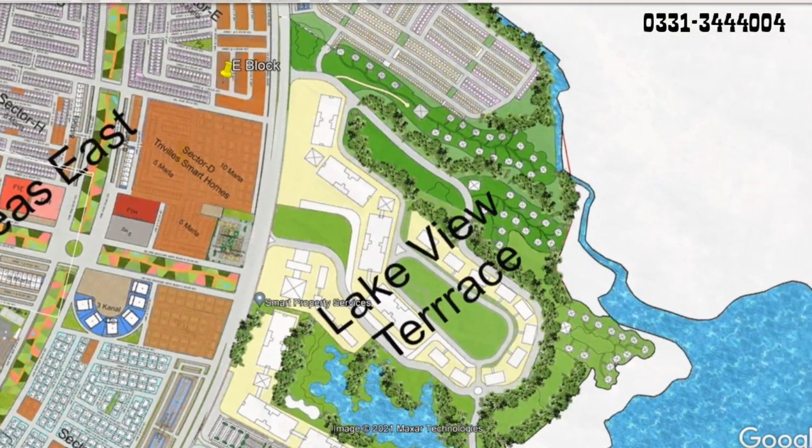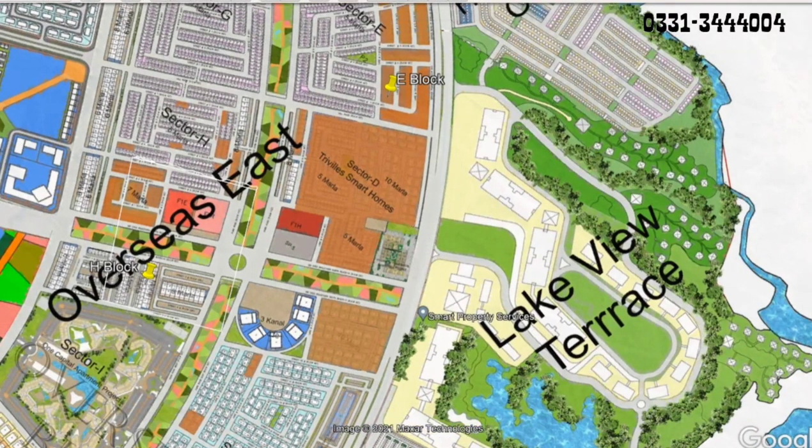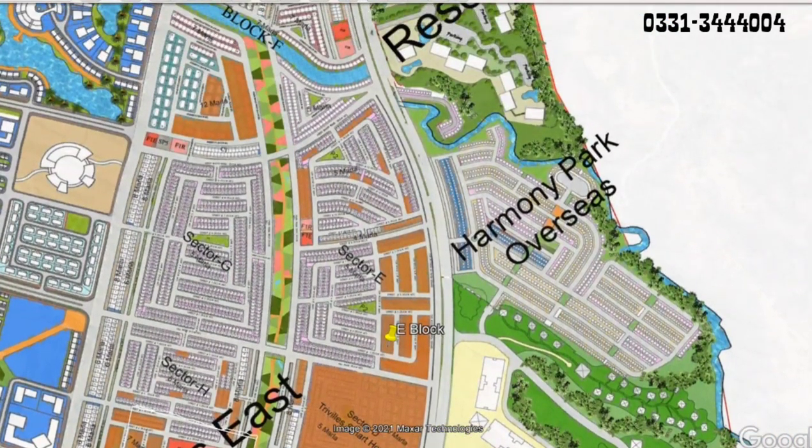Asalaamu Alaikum, Harvani Park Overseas 1 ki video ke saath. This is Amir Rafiq from 5G Properties, the Platinum Sales Partner of Lahore Smart City and Capital Smart City.